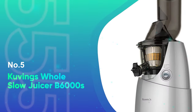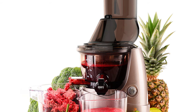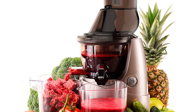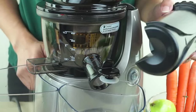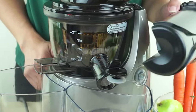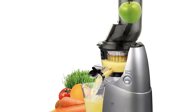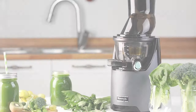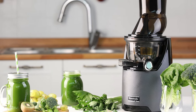Number 5: Kuvings Whole Slow Juicer B6000S. One thing you will find when you start looking for high-quality cold-pressed juicers is that they can be pretty expensive. One of the slow-masticating juicers known for being both extremely sturdy and portable is the Kuvings B6000S. This vertically-oriented juicer measures 9 inches by 8.2 inches by 17.6 inches and weighs just over 14 pounds. Finding enough bench space won't be an issue with this slow juicer, which is the most compact unit on the list.